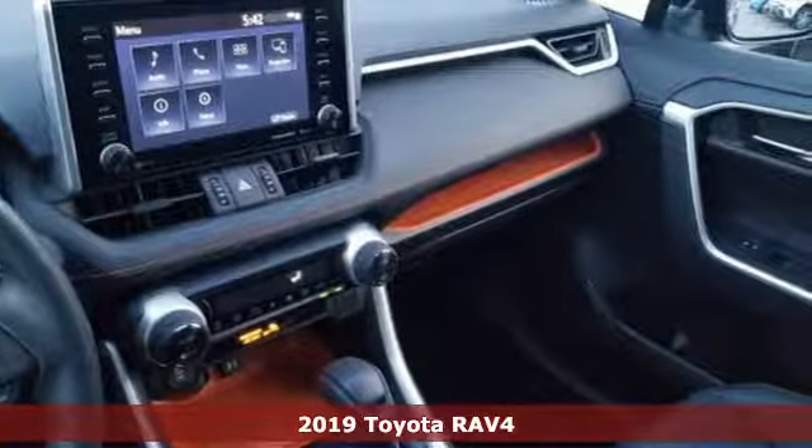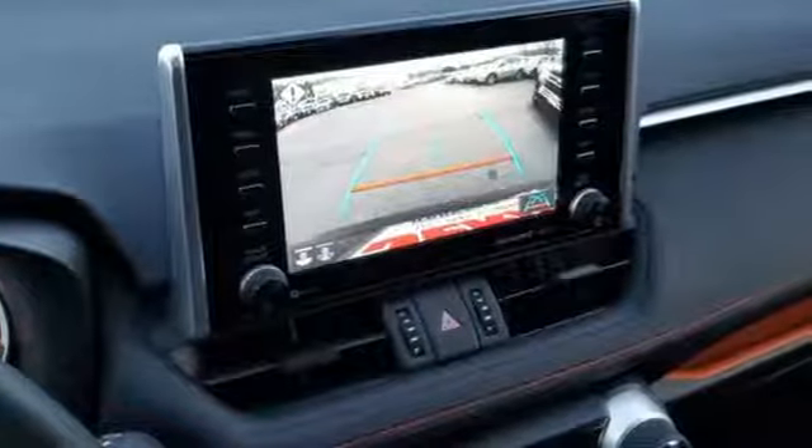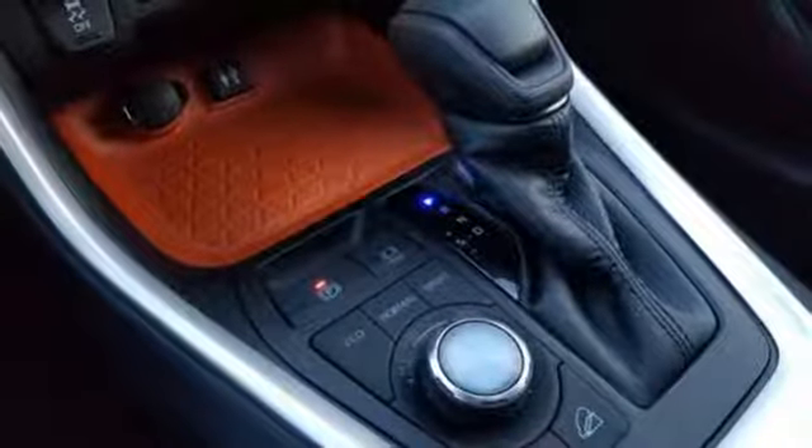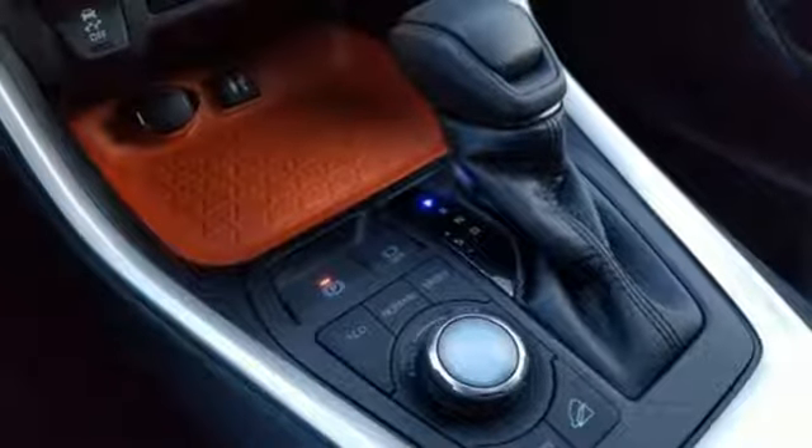It comes nicely equipped with features you'll love: streaming audio, Wi-Fi hotspot, dual zone climate control, wireless phone connectivity, manual tilting steering column, inline four cylinder engine, and active grille shutters.